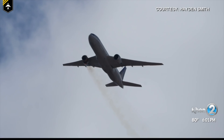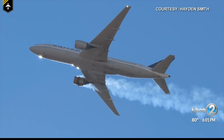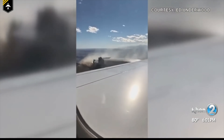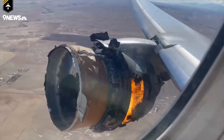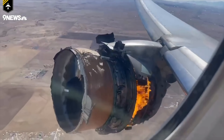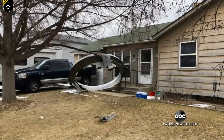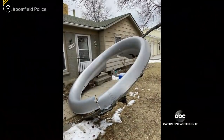Dear friends and followers, welcome back to my channel and to a very interesting video on United Airlines Flight 328, which suffered an engine failure. We'll look into how the pilots dealt with the situation, the required checklists they had to complete, what the possible cause could have been for this incident, and a few very interesting side notes. Brace yourself for this one and let's get started.